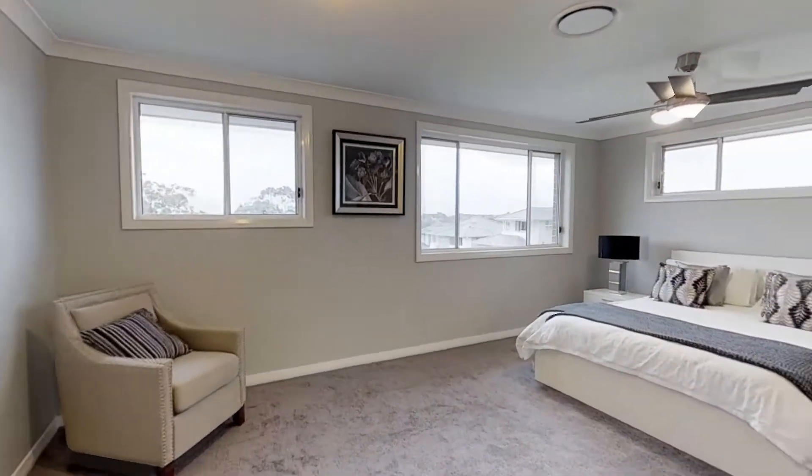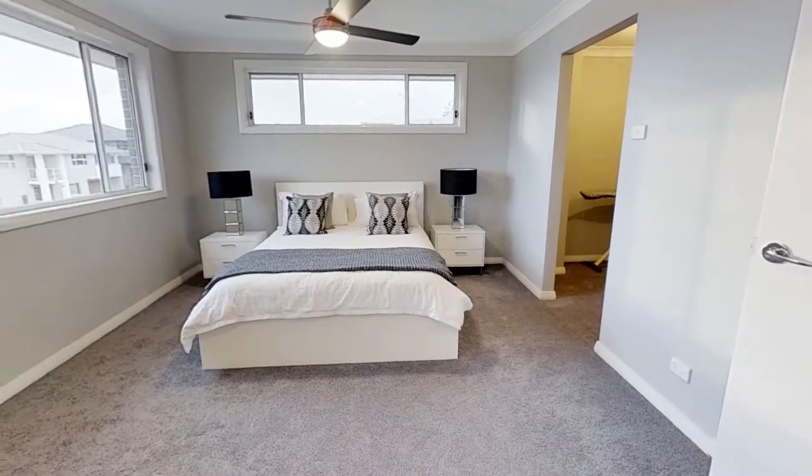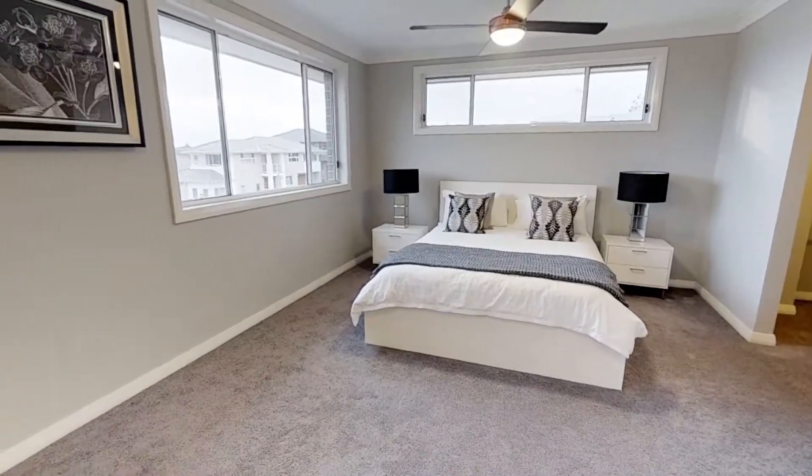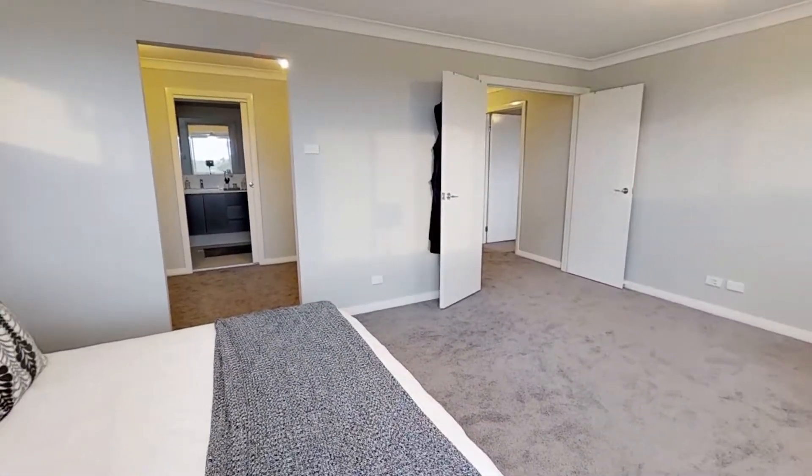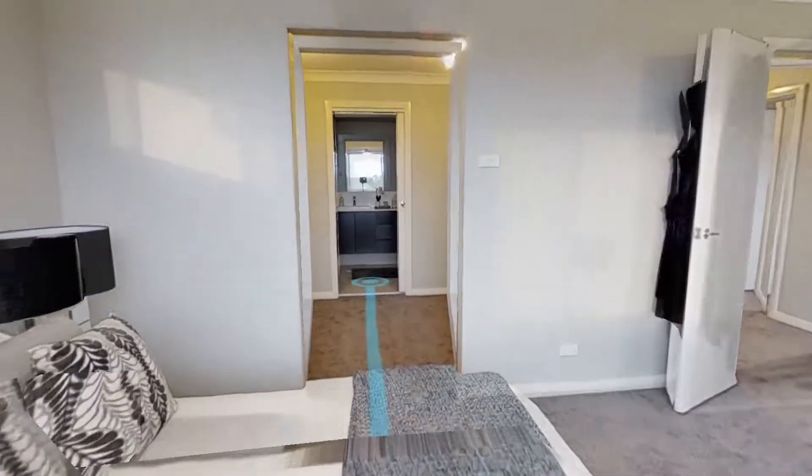This home also offers a downstairs bedroom with access to shower, ideal for in-laws or guests — a clear standout property that is sure to excite the senses upon inspection.